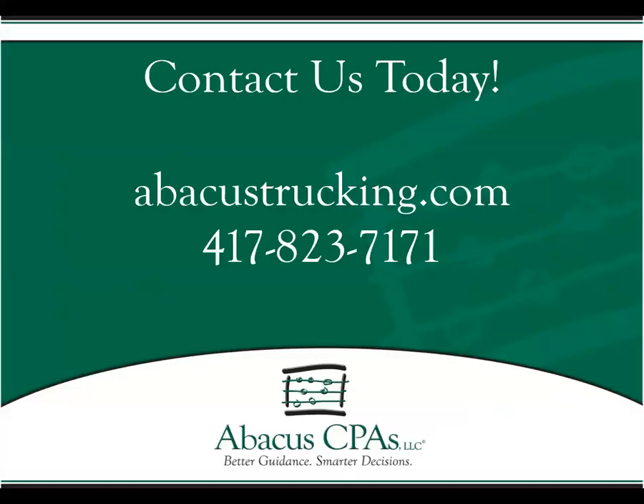That is the conclusion to our tutorial on filing extensions. Please understand that the examples I gave you today are just examples and may differ based on your personal situation. We would be honored to help you with your specific situation. Please feel free to give us a call at 417-380-5000 or check out our other tutorial videos on our YouTube page or at abacustrucking.com.